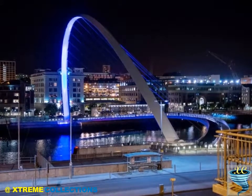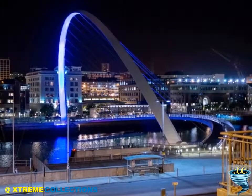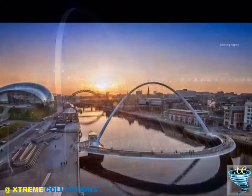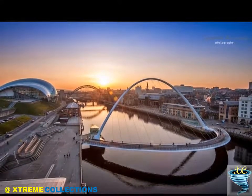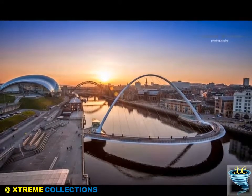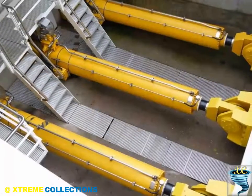The construction of the bridge won architects Wilkinson Aire the 2002 Royal Institute of British Architects (RIBA) Stirling Prize, and won Gifford the 2003 IStructE Supreme Award. In 2005, the bridge received the Outstanding Structure Award from the International Association for Bridge and Structural Engineering (IABSE).